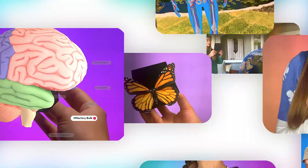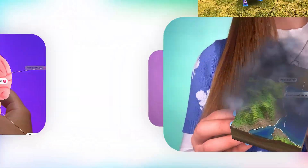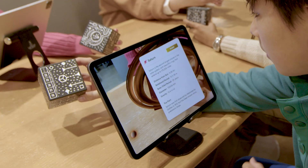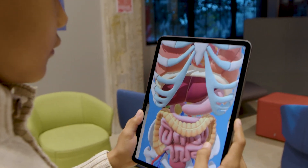Introducing Merge-EDU. Merge-EDU uses augmented reality to engage students in science and STEM with digital 3D objects and simulations they can touch, hold, and interact with in a natural, intuitive way. It creates a powerful learning experience that gets students excited to learn more.